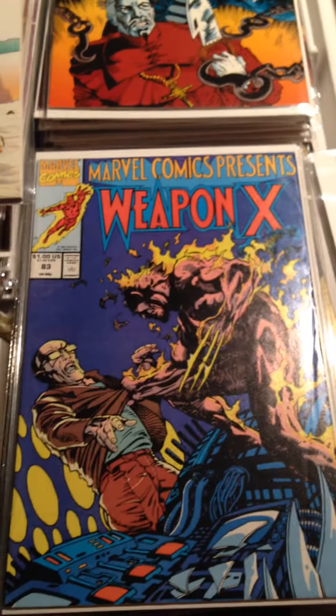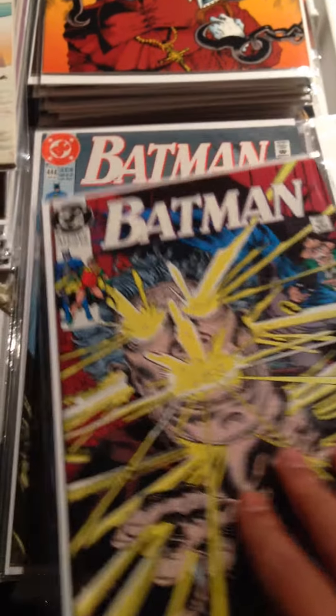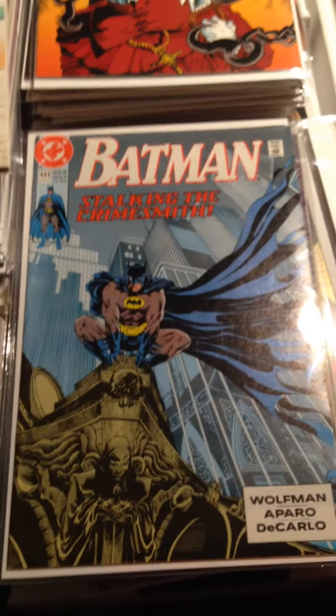Marvel Comics Presents Weapon X Issue 83, Star Trek Issue 2, Batman 443 — I think this is the third copy I have of this — Batman 444, and Batman 445.